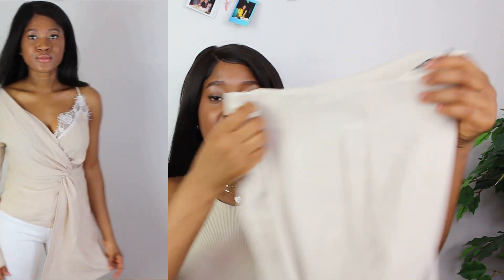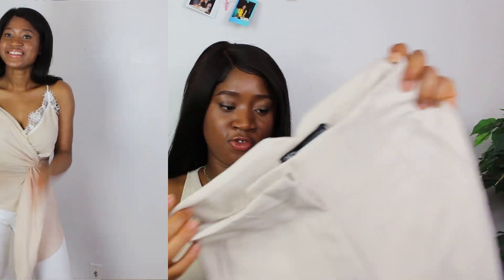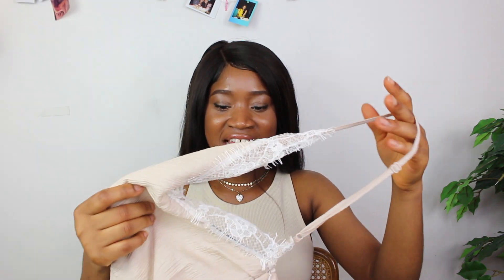I paired this top with my white pants just to show the difference. This top was $49.90, which feels pricey, but you know that is the regular Zara price. And that is it for this top.